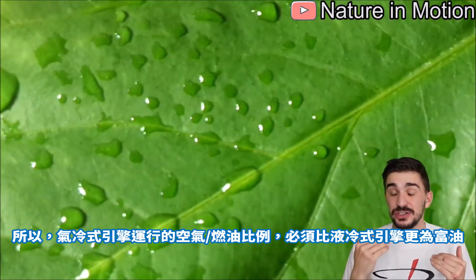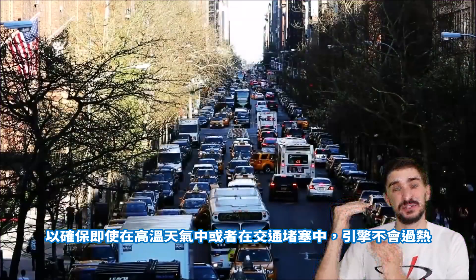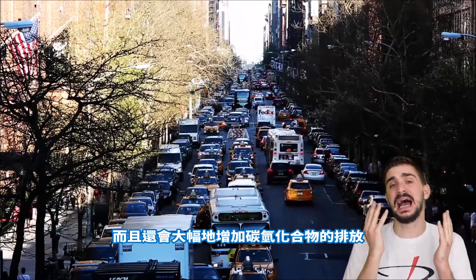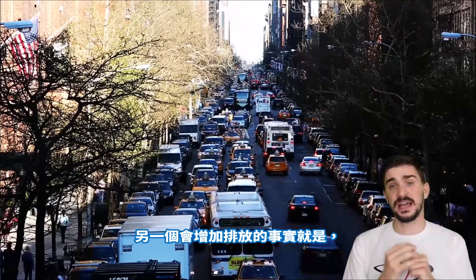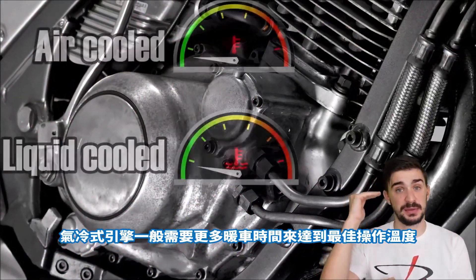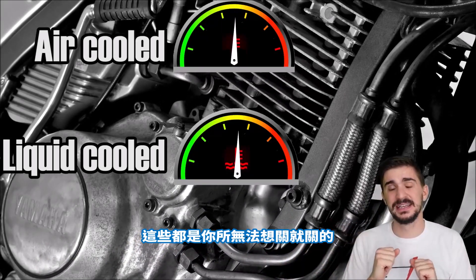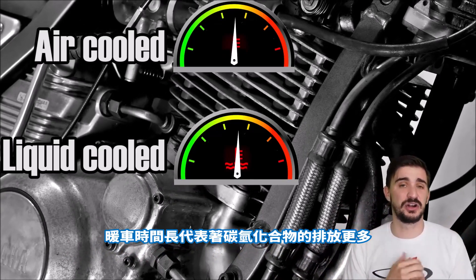Air-cooled engines rely on running richer than liquid-cooled engines to ensure they don't overheat even when outside temperatures are high and the vehicle is stationary. But running richer than required not only reduces power potential, it can also dramatically increase hydrocarbon emissions, which is one of the reasons air-cooled engines are no longer present in cars. Another contributing factor to increased emissions is that air-cooled engines typically require more time to reach optimal operating temperature, since the fins are always exposed to air — you cannot turn any of that off — causing them to run cold longer after startup.